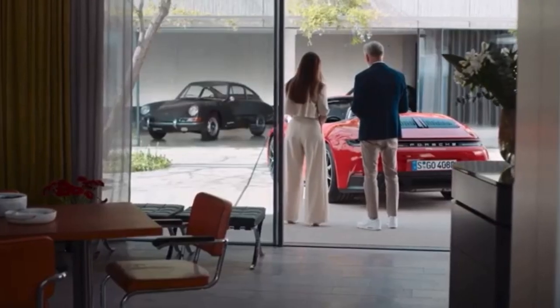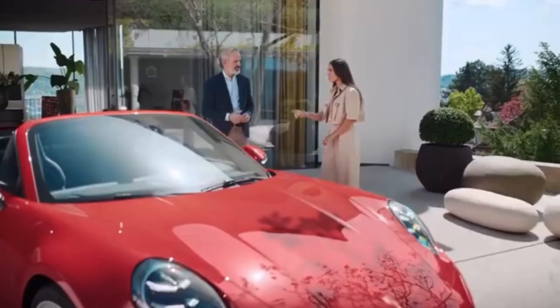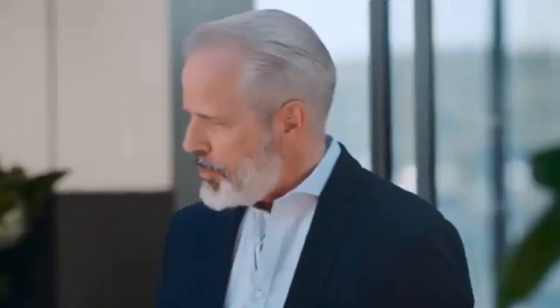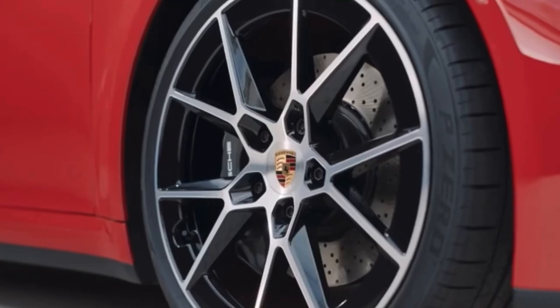We're actually making a lot of features standard that used to be optional. But let's talk some numbers — a lot of people buy this car because of its performance. The flat-six twin-turbo engine is a little stronger than before. We've gone to 394 horsepower and 450 Nm of torque. And with more engine power, bigger brakes are useful, so we increased the size of the discs.